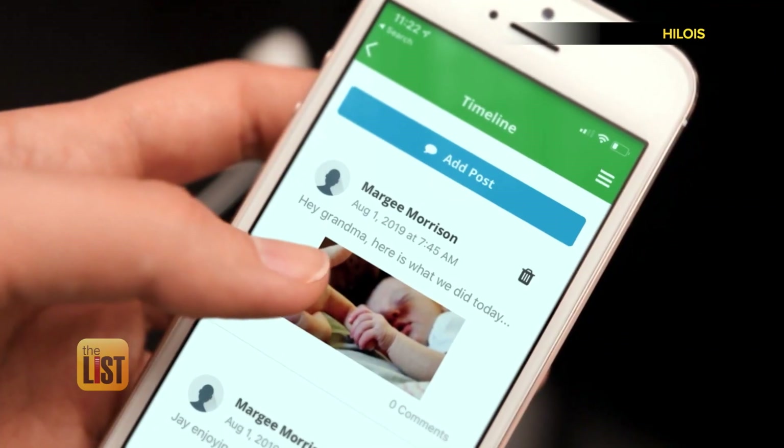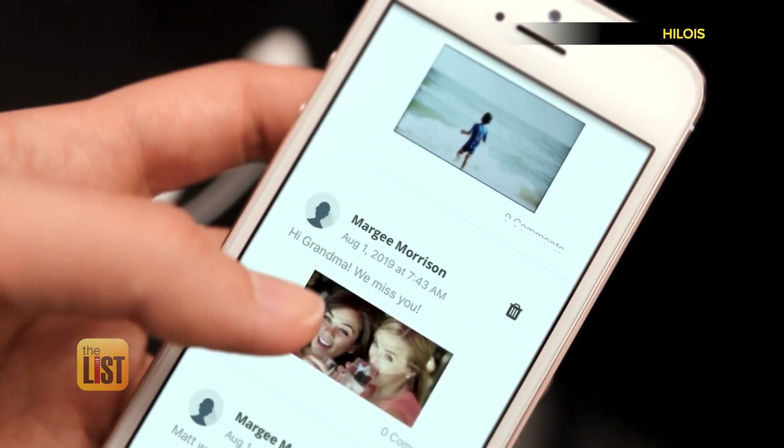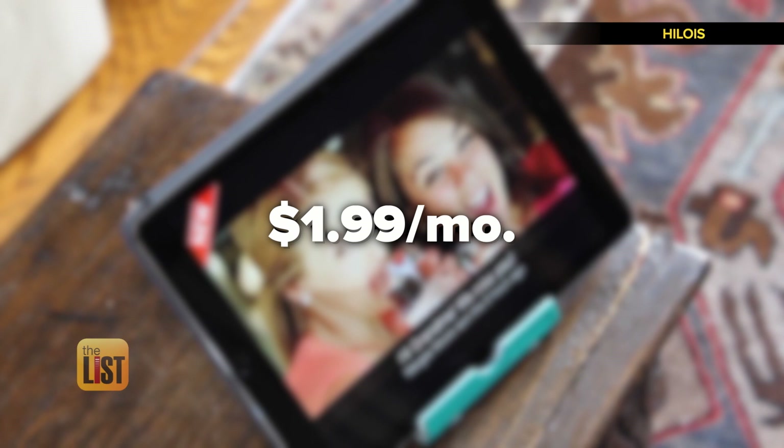Hi Lois also automatically creates a slideshow of all the photos sent for them to enjoy. Hi Lois is available for iOS and Android starting at $1.99 a month.